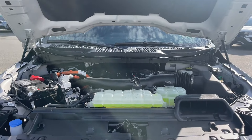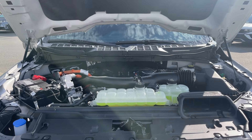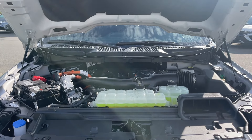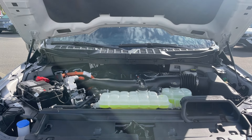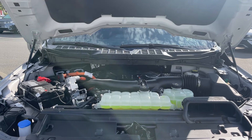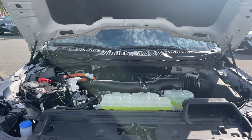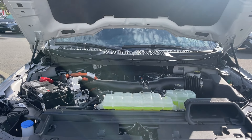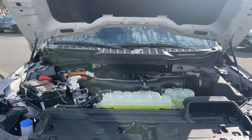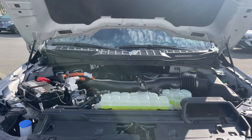This is a 3.5 liter V6 engine, and it's a true hybrid. It has a 37 kilowatt hour motor and a 1.5 kilowatt hour liquid cooled battery. When you're idling or about to propel, that's when your battery is being used, and then the gas kicks in, saving you some fuel. It is also whisper quiet. It has a 4x4 automatic transmission.